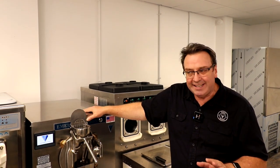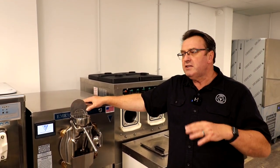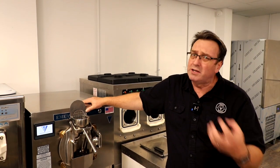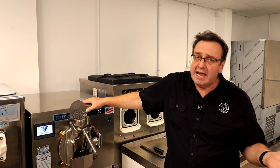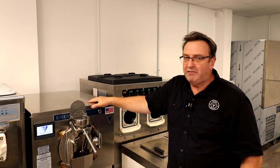The beauty of having people come to class is they look at the different functionalities of the machines — what works well for them, what doesn't work well for them, what they like in some machines, and perhaps the functionality that other machines don't have. This is a great addition to the batch freezer family here.